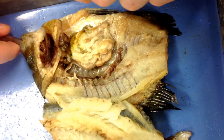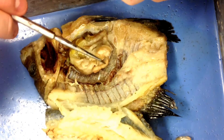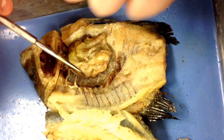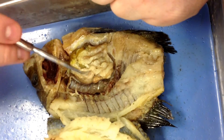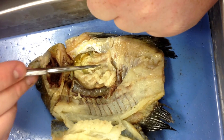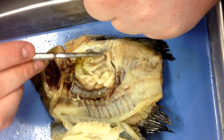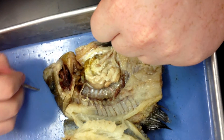It goes through and then into the stomach, which is right here. And then the pyloric cecum takes the food and helps mix it with the stomach acid, and starts breaking it down. Then it moves through the large intestine, which is right here, and then it goes out through the anus, which is also called the cloaca.